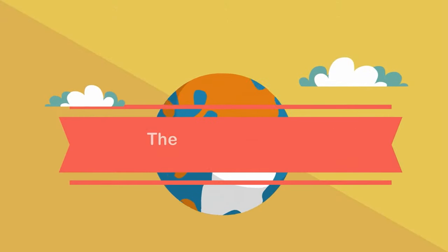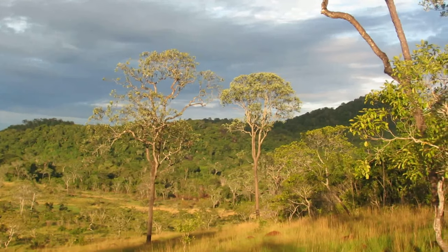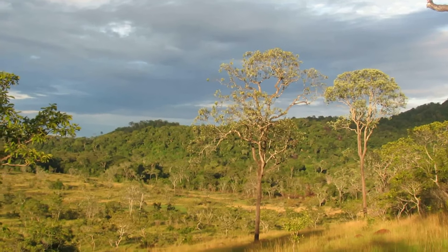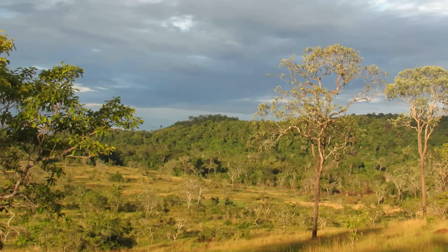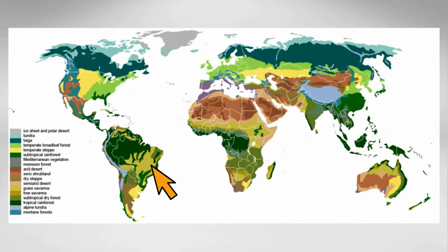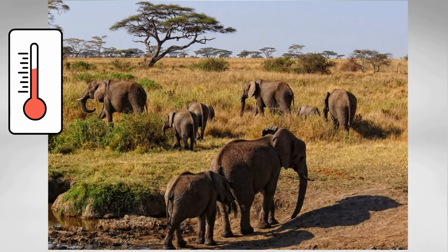In today's video I would like to talk about the biome called the savanna. The savanna is a biome with large patches of grassland, trees, and occasional shrubs. It is a mix between a tropical forest and a desert — it doesn't receive quite enough rain to support a forest. It is located in Africa, Brazil, Australia, and India. Savannahs have a warm to hot climate and can receive up to 20 to 50 inches of rainfall a year.